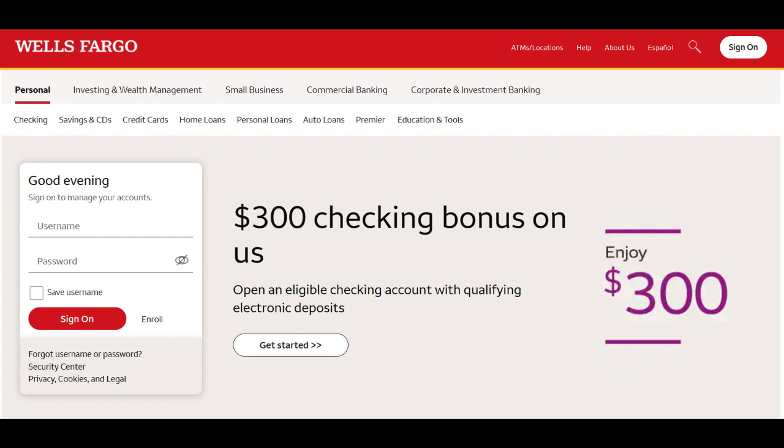One of the standout benefits of a Wells Fargo Roth IRA is the potential for tax-free withdrawals during retirement. Unlike traditional IRAs, contributions to a Roth IRA are made with after-tax dollars, meaning that when you eventually withdraw funds in retirement, both your contributions and any earnings can typically be taken out tax-free. This tax-free income in retirement can be a significant advantage, providing financial security and flexibility during your post-working years.